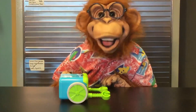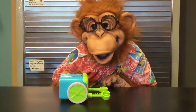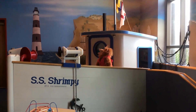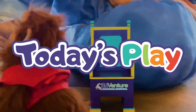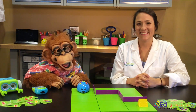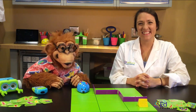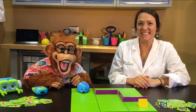Hey! It's Robot Day! Let's go on an adventure! Hey everyone! I am a robot because today is Robot Day! Hi everyone! We're here with Ms. Taylor and we're going to learn all about robots!